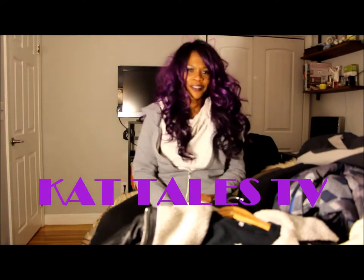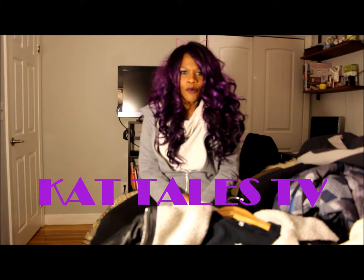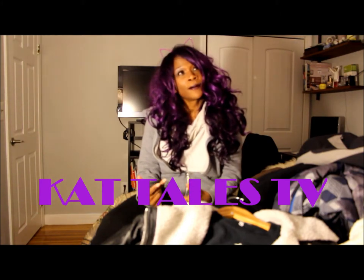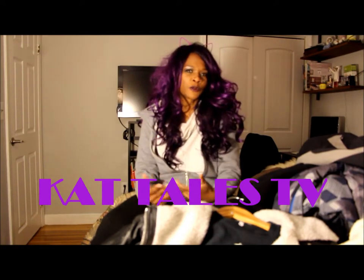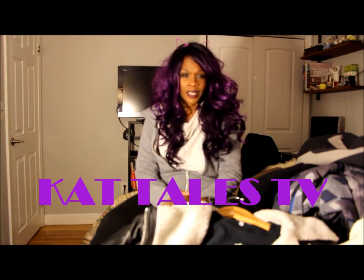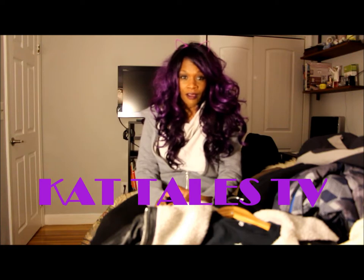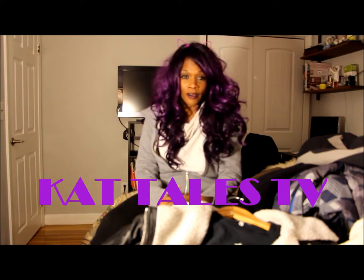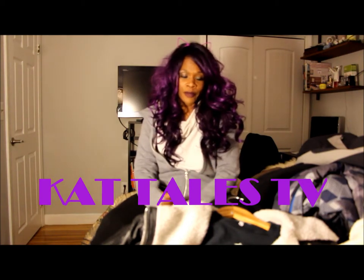This is Kat of Cattails TV and I am on eBay now. I've told you in several different videos previously about the need to have multiple streams of income, and one of the easiest ways to have another stream of income is to sell items that you have in your closet or that you think might sell and sell them on eBay.